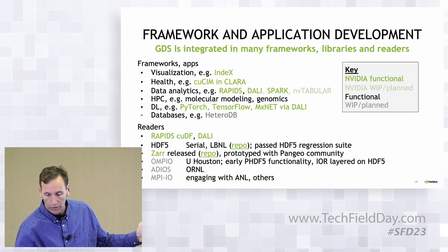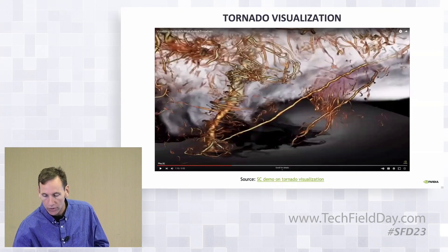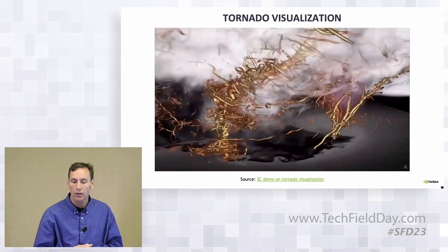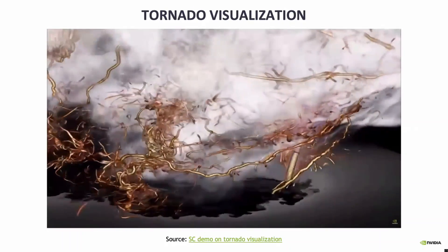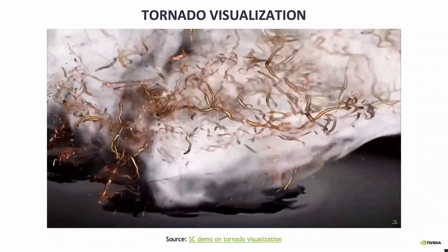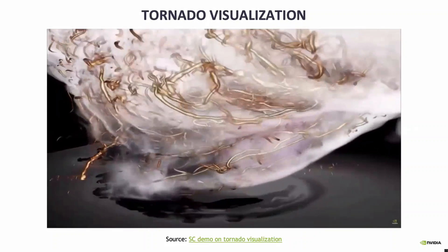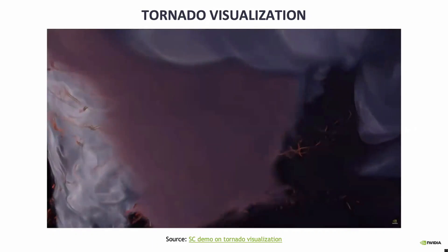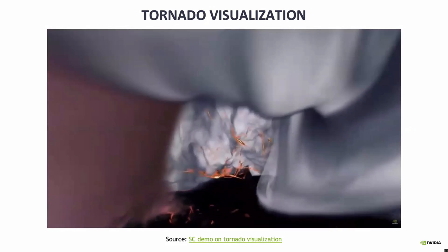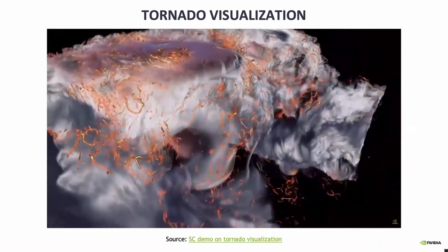We have a number of different frameworks and readers that are also enabled in this space. I'll talk a little bit about our track record for storage I/O. I'll show a visualization here that we did for supercomputing last year — looking at tornado visualization, where there's a huge amount of data. With this, you can basically zoom in and look at whatever perspectives you want inside the storm clouds. The idea is to do more or less interactive real-time visualization, which you could not do before. The level of speedups we got are about 8x from using GDS.